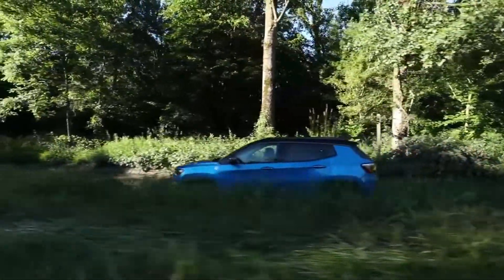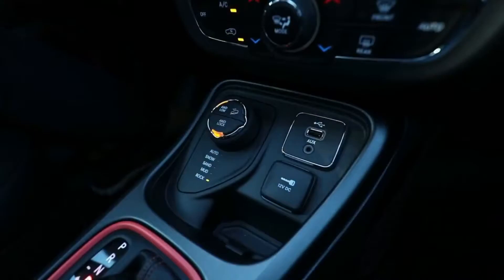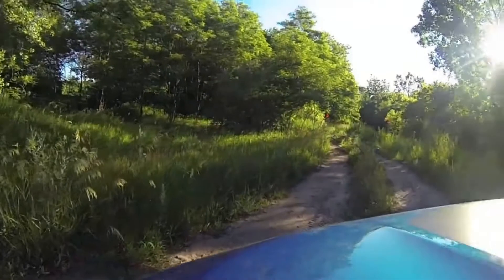The vehicle that we're driving right now is the Trailhawk model, which features our Select Terrain system. It also has a 2.4-liter engine and a nine-speed transmission.